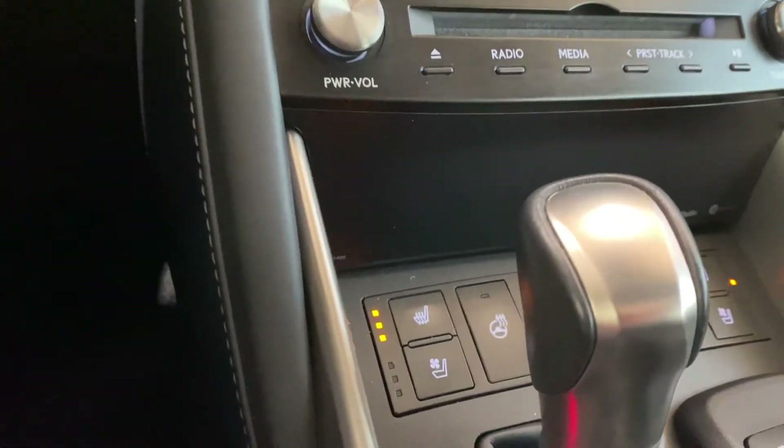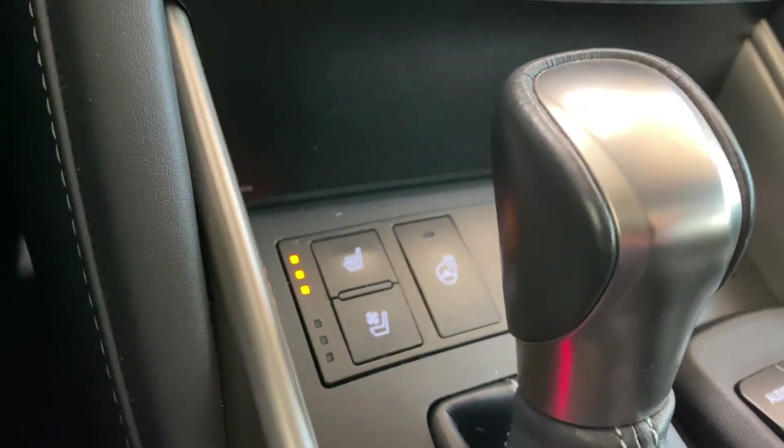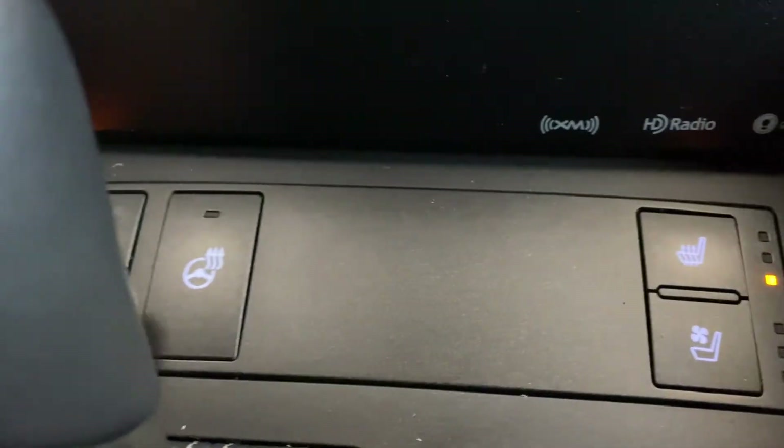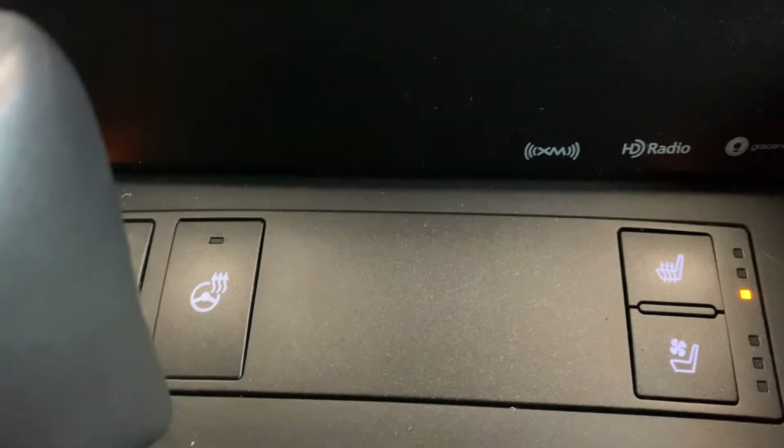You also have your heated and ventilated seats up front, and your heated steering wheel. Beautiful.